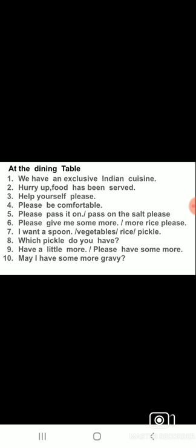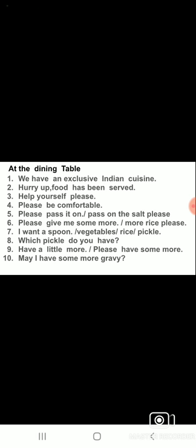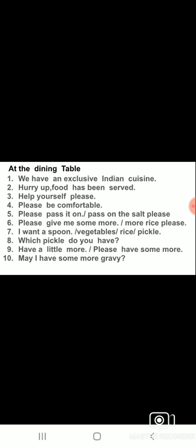The person serving can say: 'We have an exclusive Indian cuisine' — cuisine means bhojan (food). 'Hurry up, food has been served' — this is said when you want to call someone quickly to eat. When lots of food is on the table and everyone serves themselves, you can say: 'Help yourself, please.'